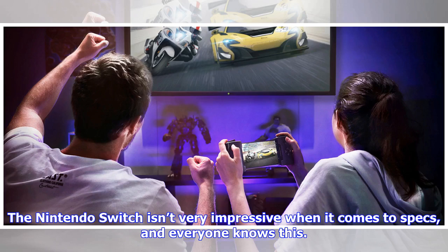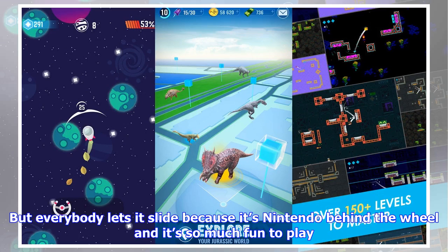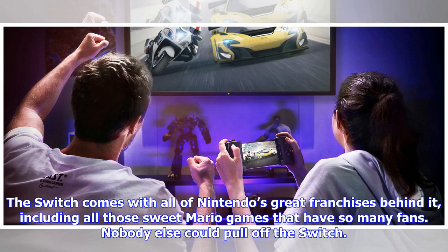The Nintendo Switch isn't very impressive when it comes to specs, and everyone knows this. But everybody lets it slide because it's Nintendo behind the wheel and it's so much fun to play. The Switch comes with all of Nintendo's great franchises behind it, including all those sweet Mario games that have so many fans.